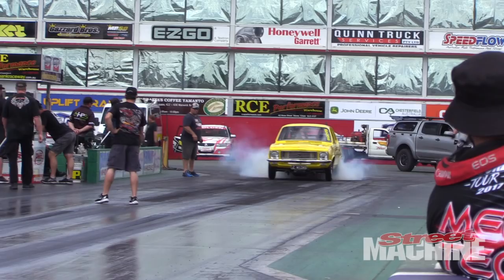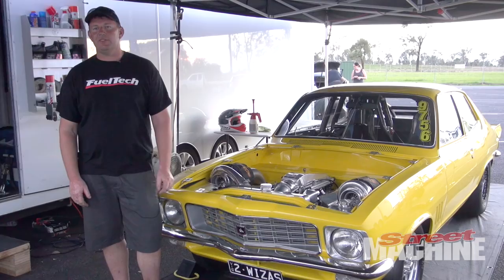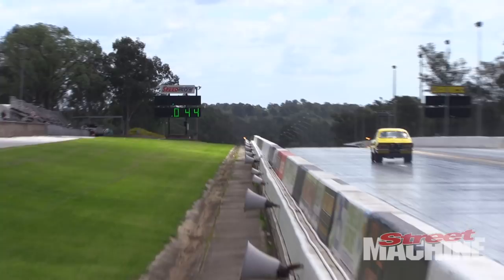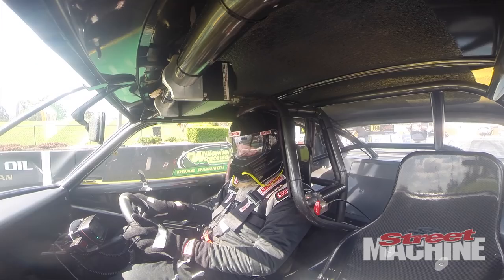It's got a Keith Neill powerglide in it and a nine inch Streetcar Fabrication sheet metal nine inch. It's got a full floater in it and 40 spline axles. Pretty much the car's built to run six second times, and hopefully we'll step the engine up or step the tune up and we'll get there one day, but we're getting close.